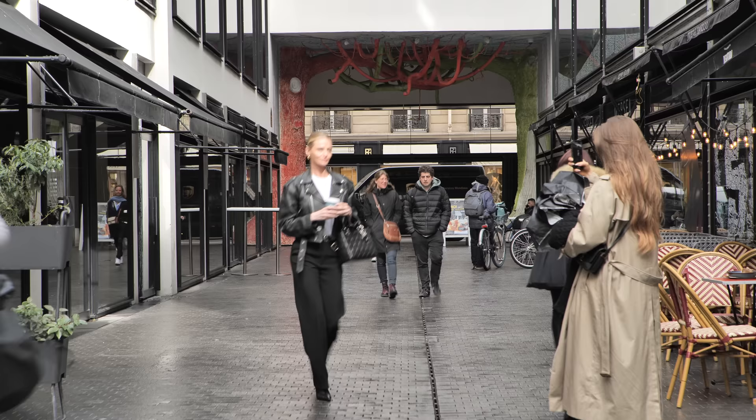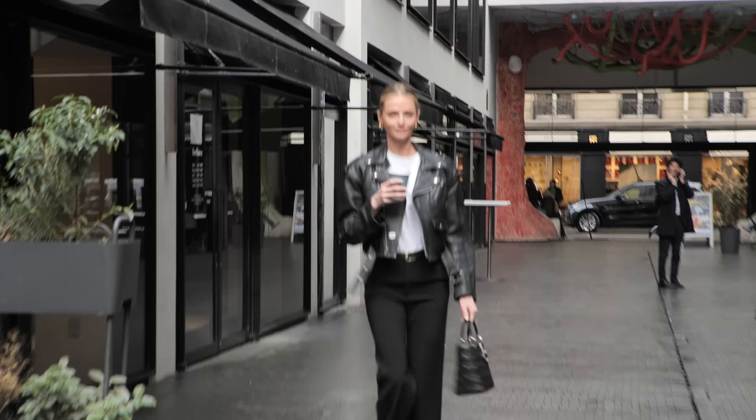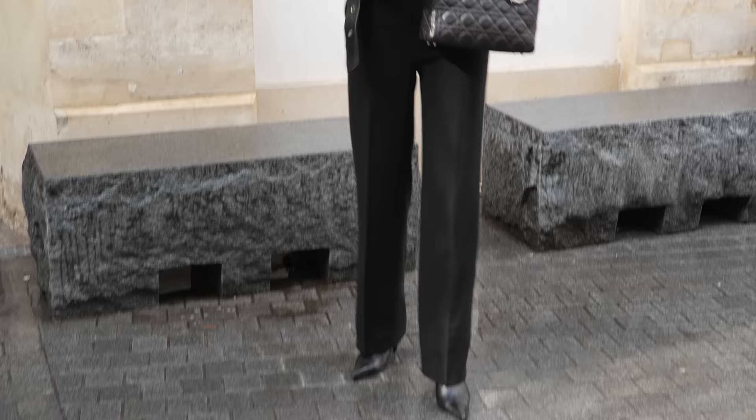Thank you for having me again. I really hope you enjoyed my outfits and I would really like to know what you think about the transitional season, as it's one of my favorites. Do you think it's difficult, or do you already have your spring wardrobe all clear?